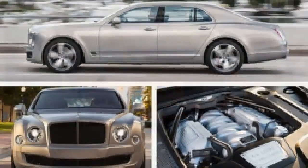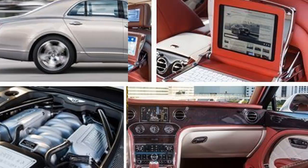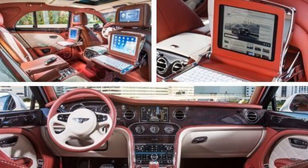Over many decades of development, though, this eight-cylinder has also sprouted modern features like two turbochargers, variable valve timing cam phasers, and the ability to run on four cylinders to save fuel.